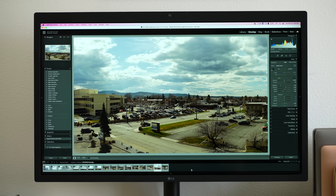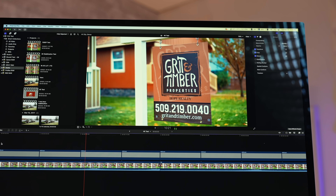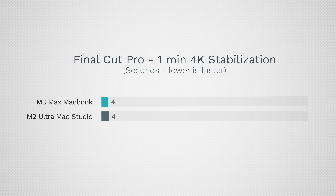That is thanks to the updates with the 3-nanometer design — the much newer chip. Even though we say M2 and M3, the M2 is actually based on the A15 compared to the A17, which just came out a couple months ago with the iPhones. That's the M3 Max.